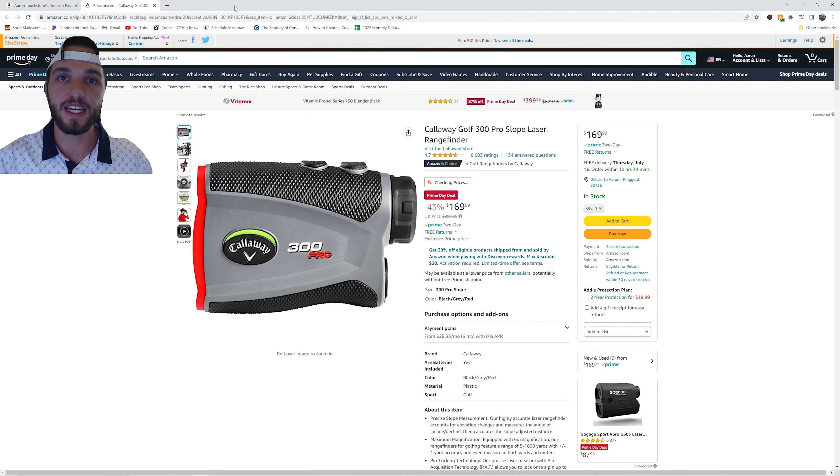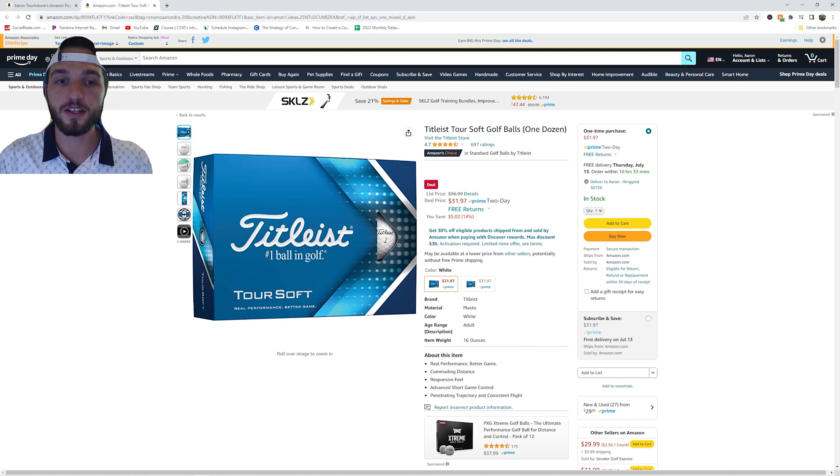Now if you want to get a name brand golf rangefinder, this is the best deal I found. From $299.99 all the way down to $169.99, you can get the Callaway Golf Rangefinder. Going back to golf balls, you can get the Titleist Tour Soft for $31.97. This is a great deal considering golf balls never really go on sale — down from $36.99.